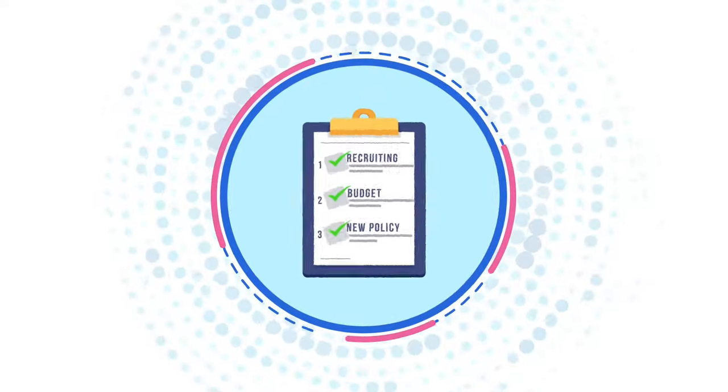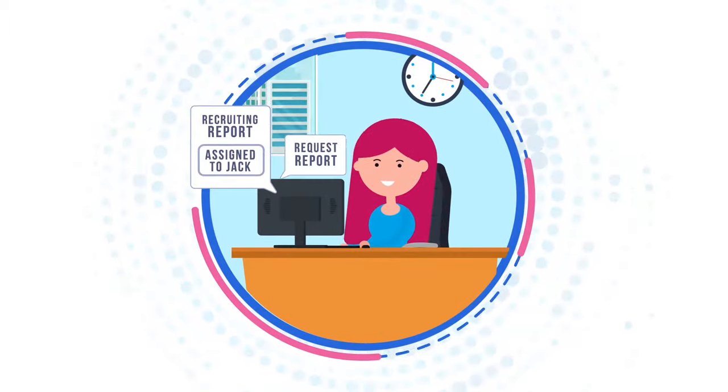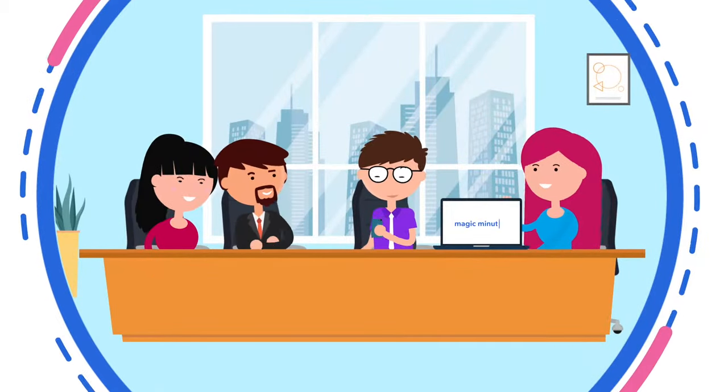If you know what subjects you need to discuss in advance, simply set up an agenda and invite your colleagues, assigning them a report to submit if you want. Otherwise, just jump straight in to taking minutes.